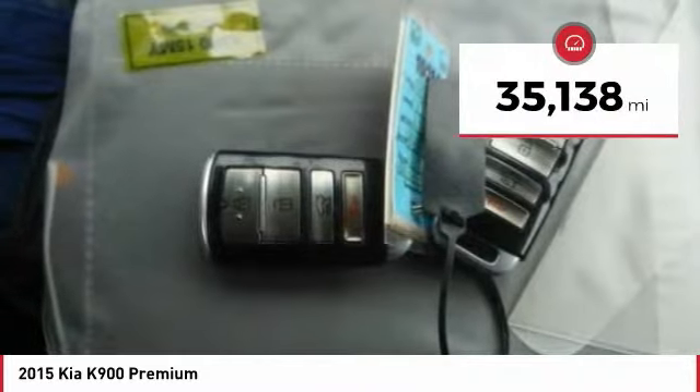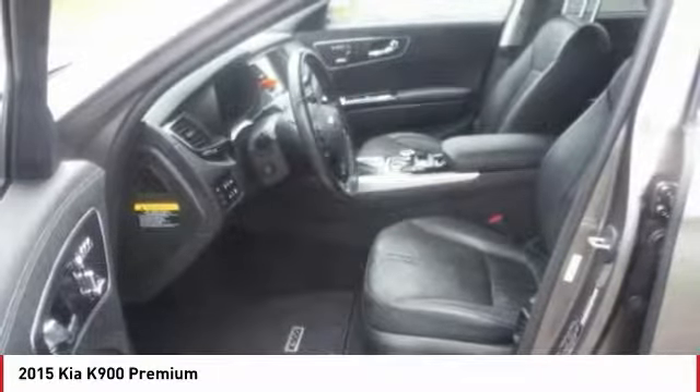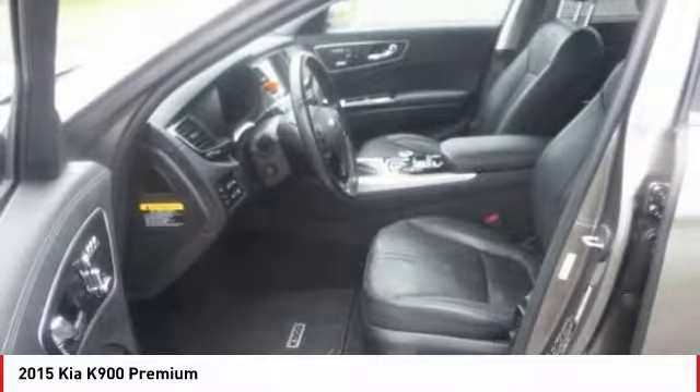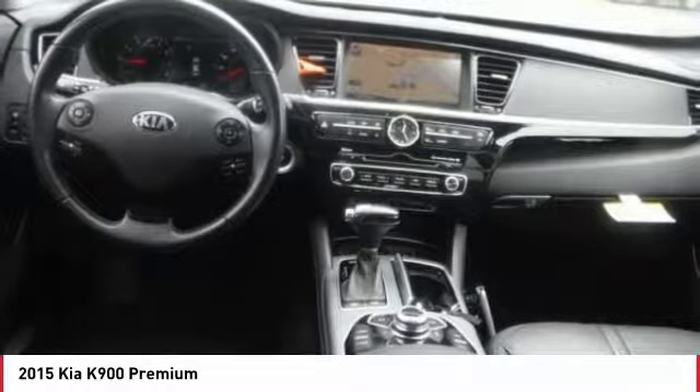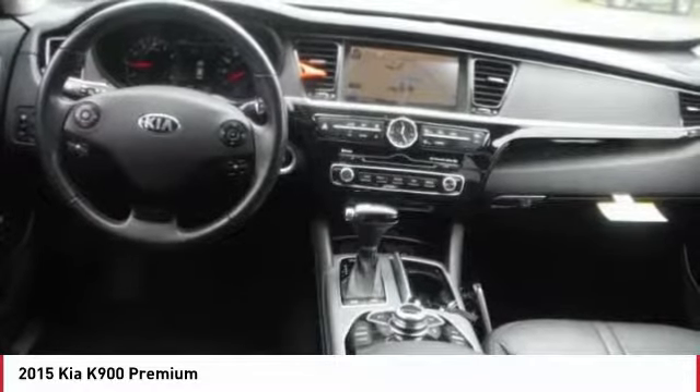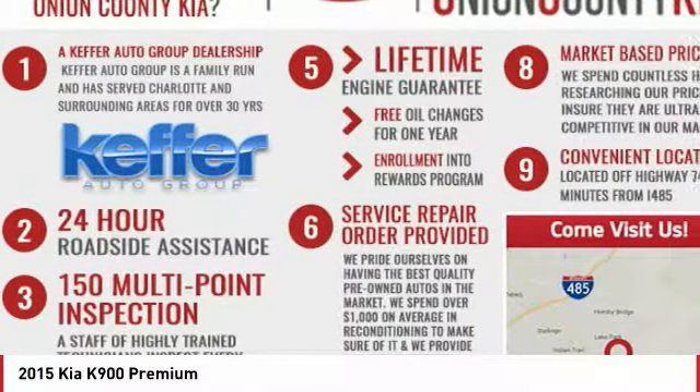This vehicle has less than 40,000 miles. Here are some of this vehicle's great options: navigation system, power passenger seat, anti-lock braking system, traction control, air conditioning, moonroof, Bluetooth wireless data link for hands-free phone, power steering, HomeLink garage door opener, and cruise control.